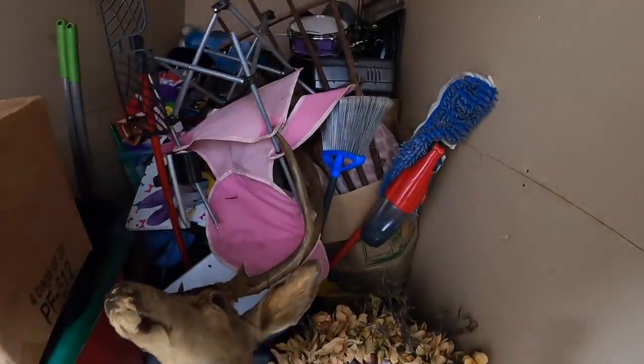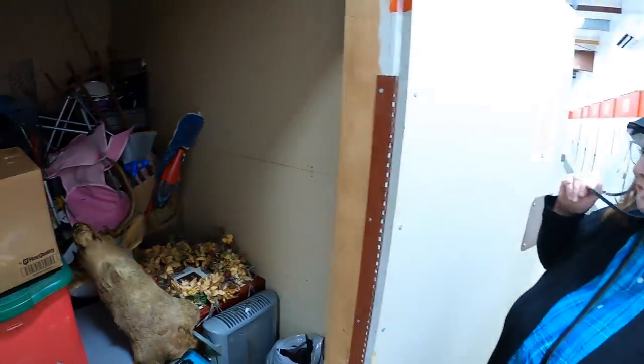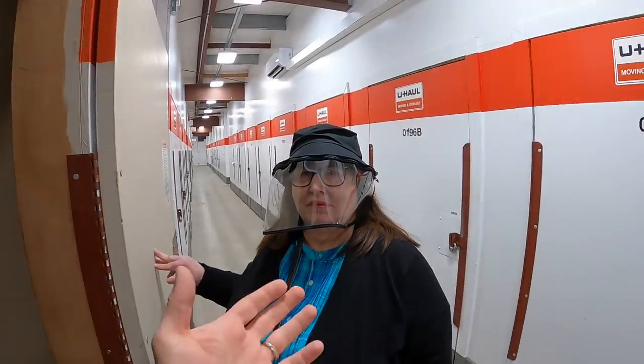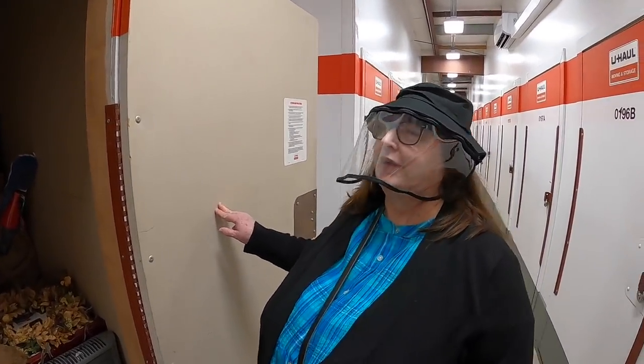We paid 160 bucks for this unit. Grandma Ventures is here for the first time doing a storage unit. We have her director's chair set up. Today is Monday the 11th, and tomorrow Tuesday the 12th we have a YouTube auction at 1 p.m. Pacific Standard Time, 4 p.m. Eastern Standard Time on my YouTube channel — you can buy stuff we found in storage units.